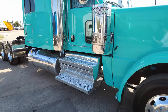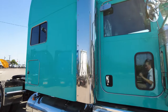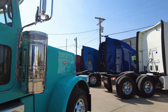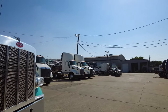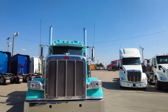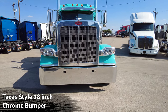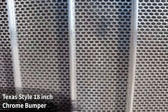Let me give you a look at this color in the shade so you can see how it looks out of the direct sunlight. Again, beautiful color — really unique. Probably aren't going to see one like it out on the road. We went with the 18-inch Texas-style bumper, which is the largest bumper you can get from the factory, and of course our characteristic stamped oval steel grille.